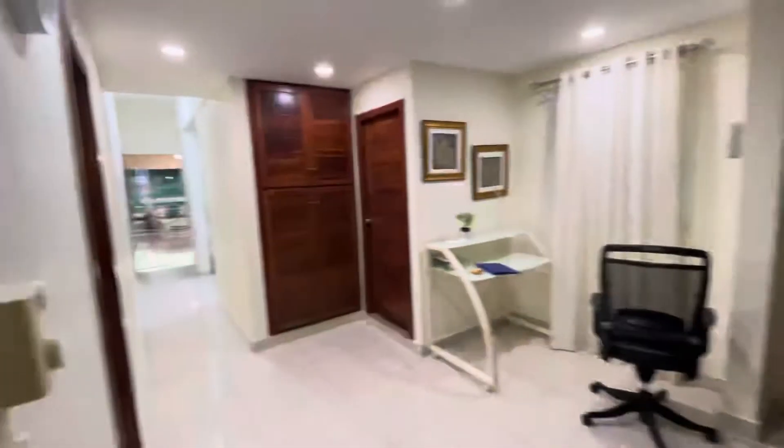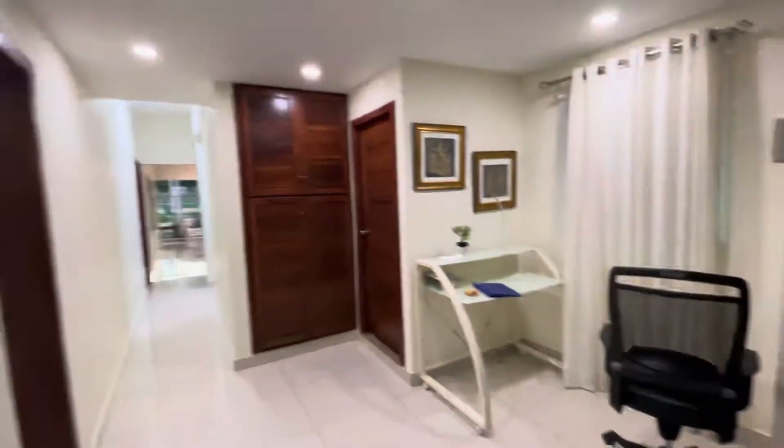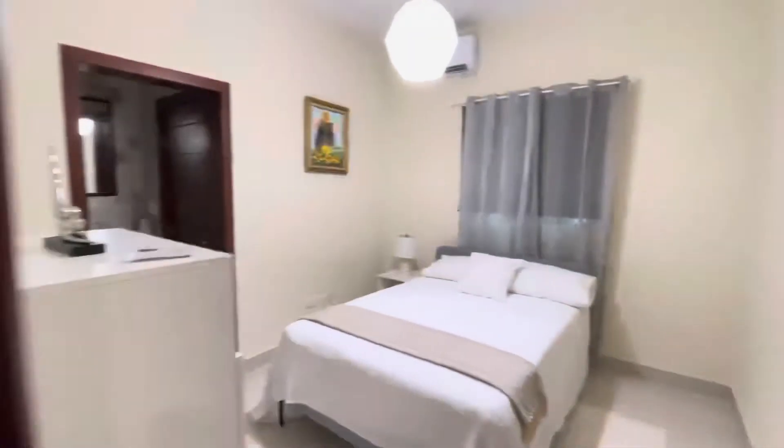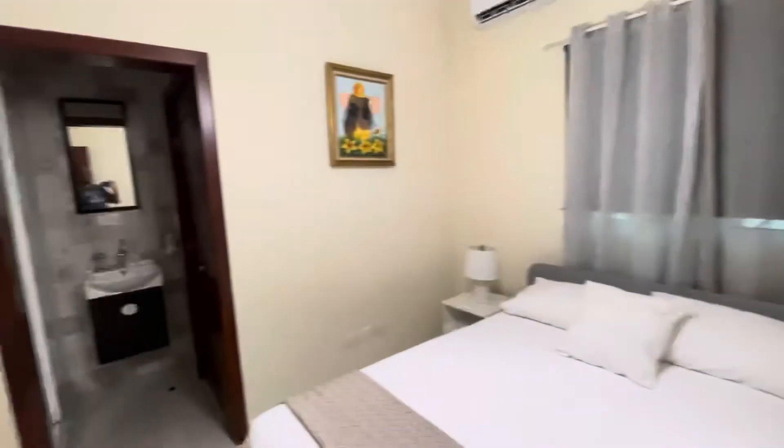We leave the doors open and we leave the air conditioners on, and it keeps the common areas cool from the kitchen on back, because we'll generally leave these doors open during the daytime. And again, this bedroom is very similar to the other bedroom.